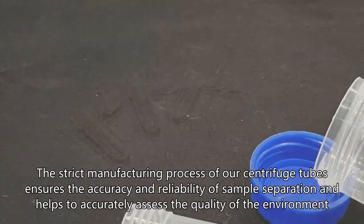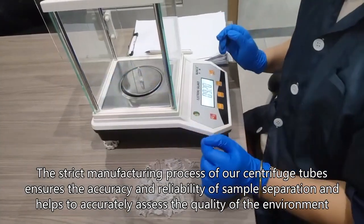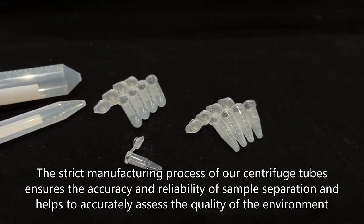The strict manufacturing process of our centrifuge tubes ensures the accuracy and reliability of sample separation and helps to accurately assess the quality of the environment.